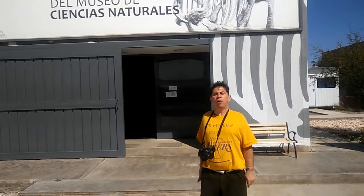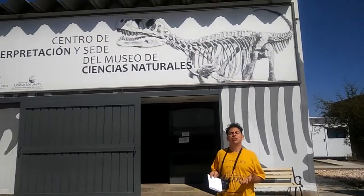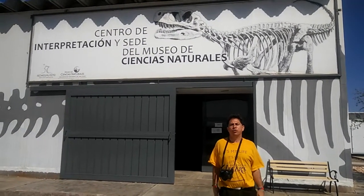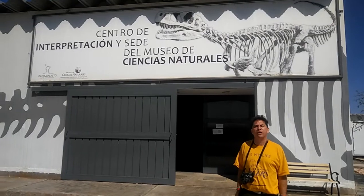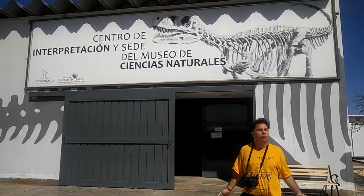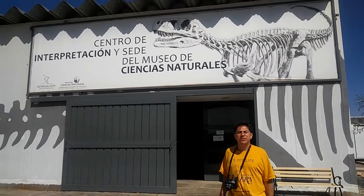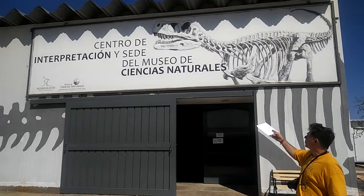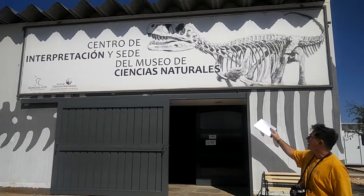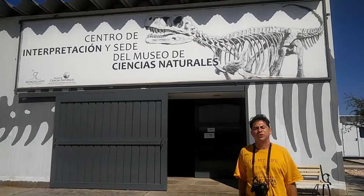Hello there, this is Howard Paul Schor and I am at Parque Provincial Ischigualasto in San Juan, Argentina. Today is Thursday, February the 2nd, 2017. I have waited at least one whole month to see this very special place and I just can't believe I'm here. The first place we came to visit is their museum, the Centro de Interpretación y Centro del Museo de Ciencias Naturales, which contains a lot of their dinosaurs that they have found over a period of time.